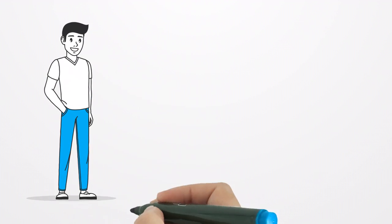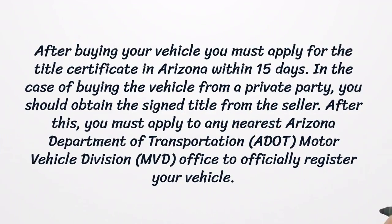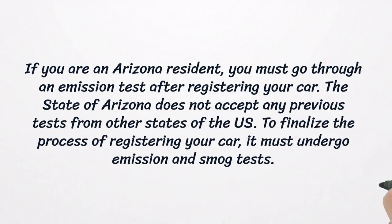Getting an Arizona License Plate. After buying your vehicle, you must apply for the title certificate in Arizona within 15 days. In the case of buying the vehicle from a private party, you should obtain the signed title from the seller. After this, you must apply to any nearest Arizona Department of Transportation Motor Vehicle Division office to officially register your vehicle. If you are an Arizona resident, you must go through an emission test after registering your car. The state of Arizona does not accept any previous tests from other states of the U.S.